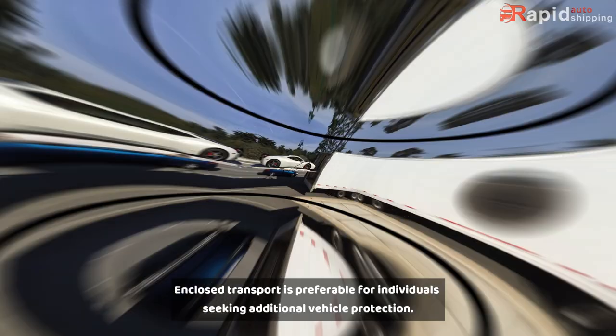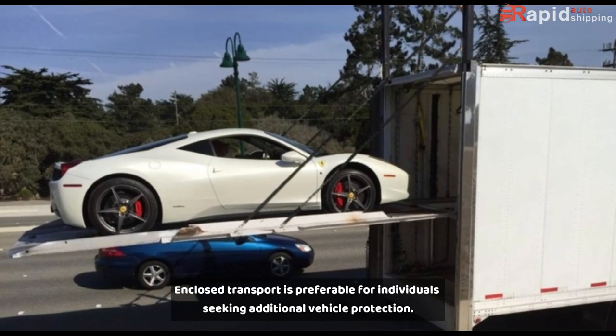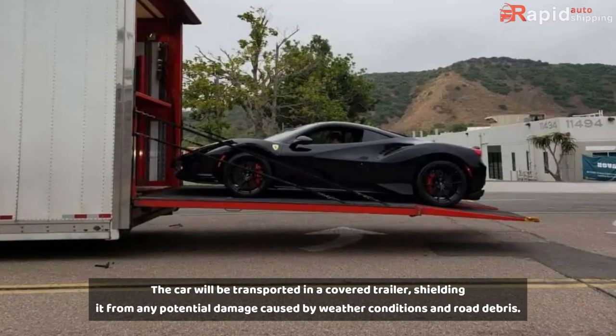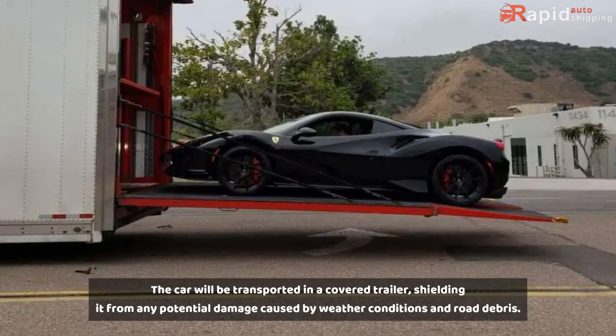Enclosed Transport: Enclosed transport is preferable for individuals seeking additional vehicle protection. The car will be transported in a covered trailer, shielding it from any potential damage caused by weather conditions and road debris.